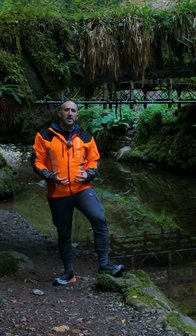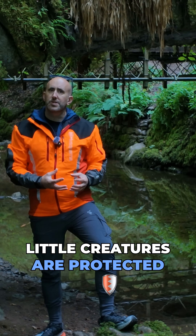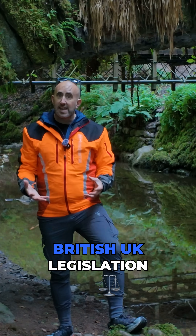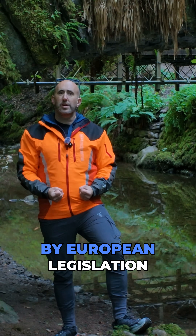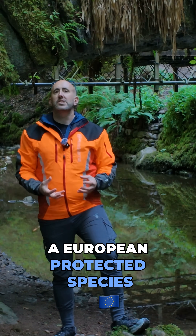Let me tell you why you need a bat survey. You need a bat survey because these little creatures are protected — with both UK legislation and European legislation. They're what we call a European protected species.